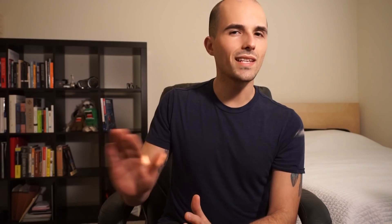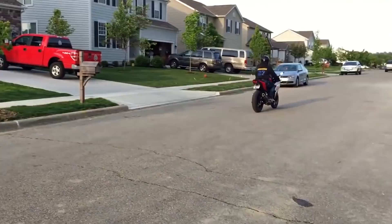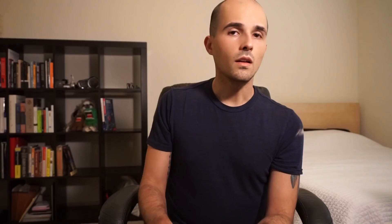Here's what it sounds like. And other times, a parallel twin can sound quite different — and why is that? The firing order. The sound you just heard from the FZ07 is a 270-degree crank, giving it that very distinct, throaty sound that makes it real mean.